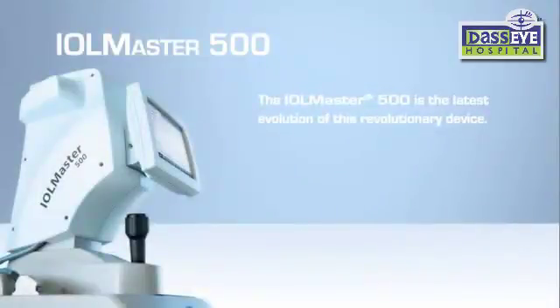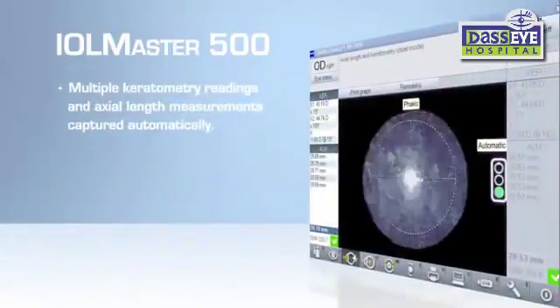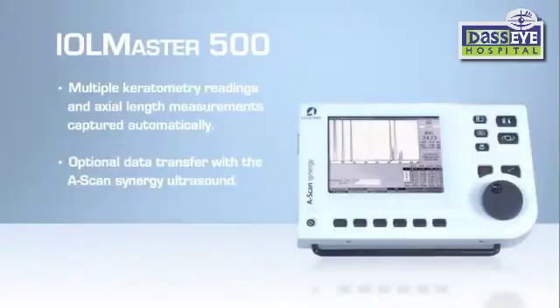The IOL Master 500 is the latest evolution of this revolutionary device. It is now faster, with advances that increase the number of measurable patients with dense cataracts. In the new dual technology measurement mode, multiple keratometry readings and axial length measurements are captured automatically with the simple push of a button.